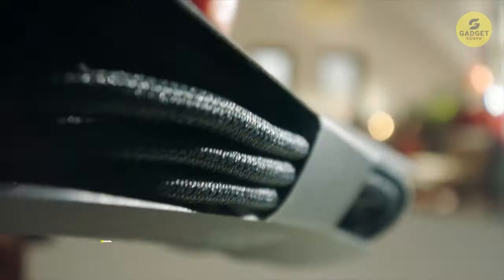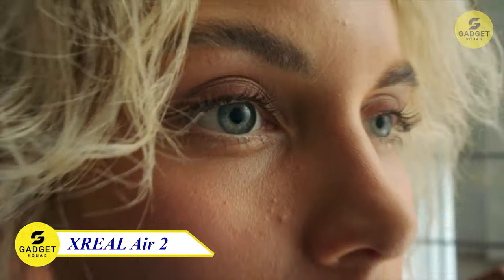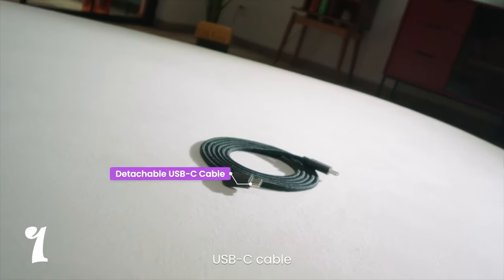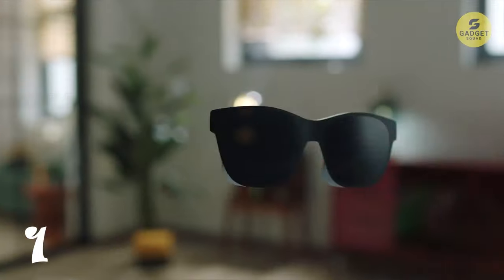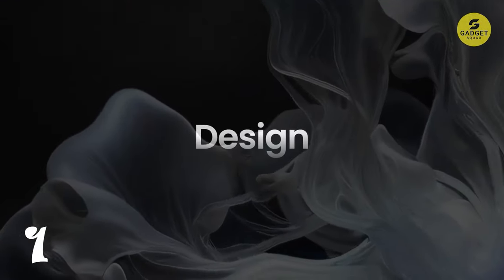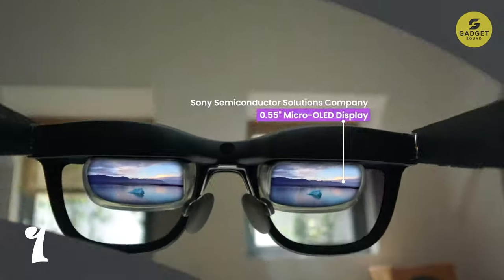Kicking off our list at number 1 is the XREAL Air 2. Imagine carrying a 330-inch screen in your pocket. No more neck or back pain from staring at your phone or laptop screens. The XREAL Air 2 is not just a wearable display, it's a game changer.